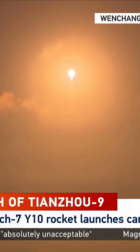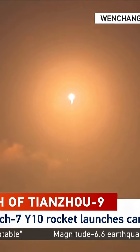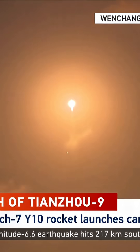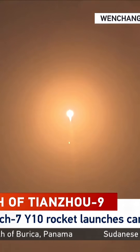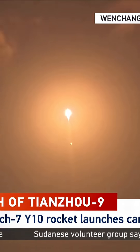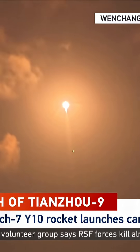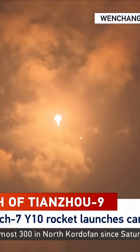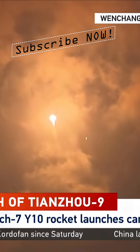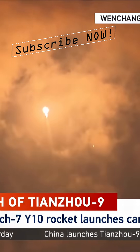After liftoff, the first critical step will be the pitch over, which means the direction of flight will change from a vertical plane to the east route. The Tiangong space station orbits Earth at an altitude of about 400 kilometers with an inclination of about 41 degrees, so the rocket must go in the right direction.